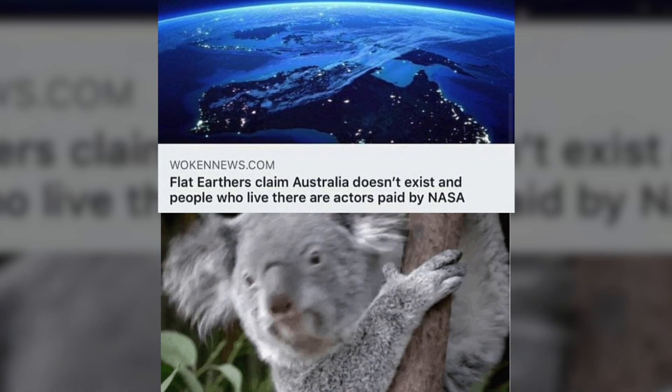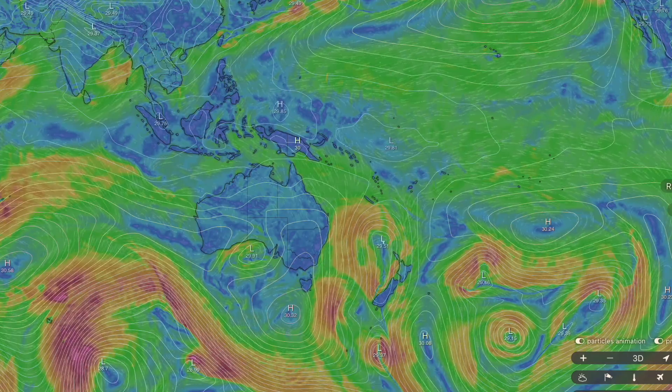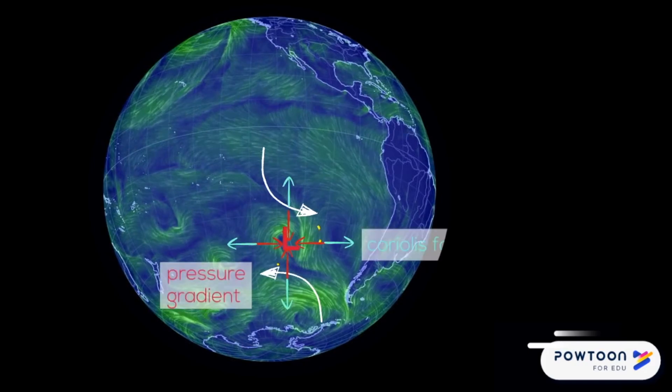If the Earth was flat — and breaking news, it's not — wind direction would be perpendicular to those lines. But thanks to the Coriolis force, the winds rotate and it's clockwise in the southern hemisphere where we are. So once you understand this, you can basically understand isobar maps and get a feel for what's to come even before the predictions come in.